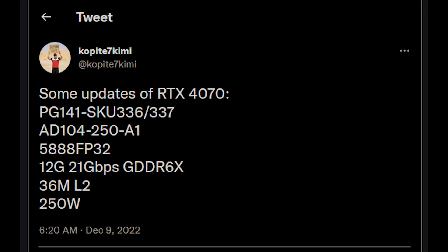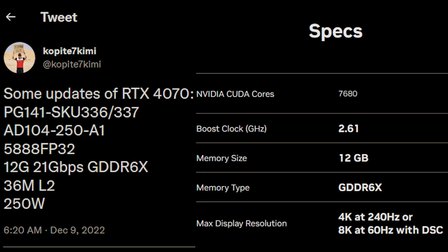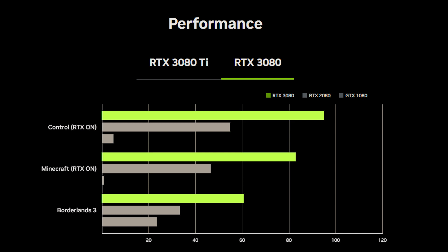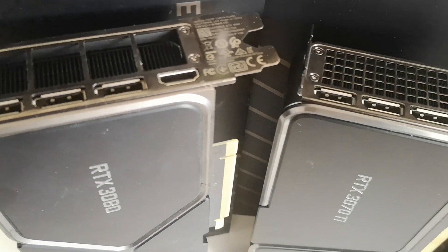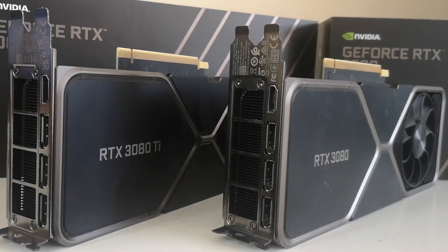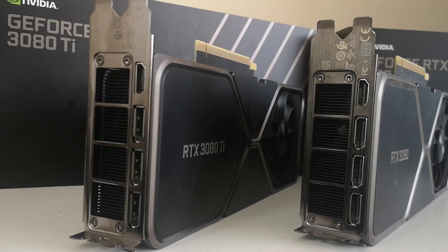Comparing these specifications to the RTX 4070 Ti, you'll notice there is a distinct difference in CUDA core count — we're looking at almost 2,000 fewer CUDA cores versus the RTX 4070 Ti, which means performance will suffer quite considerably. The good news is this should mean the GPU is considerably cheaper. Performance of the RTX 4070 is roughly on par with the RTX 3080, perhaps a little more, with ray tracing performance being a smidgen above that.